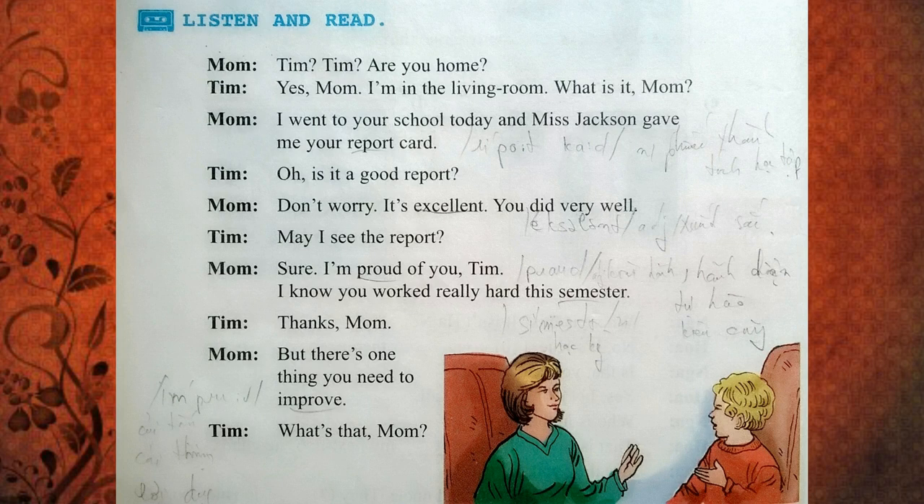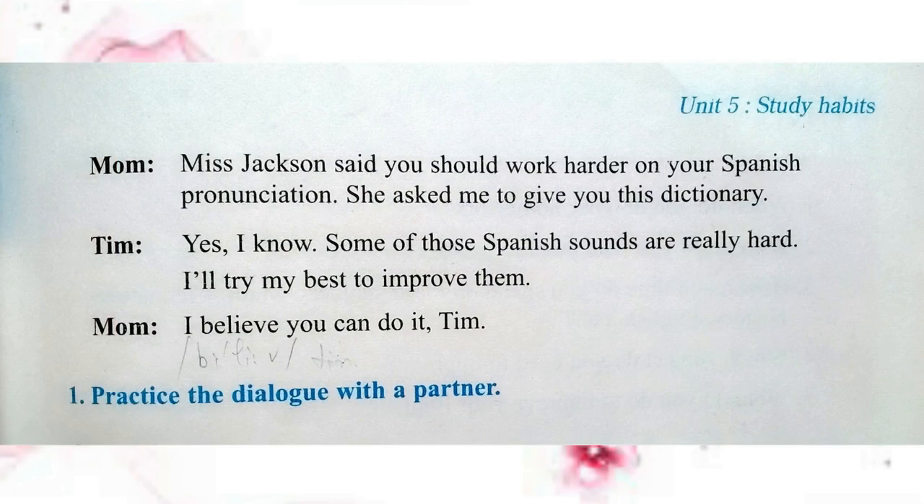But there's one thing you need to improve. What's that, Mom? Ms. Jackson said you should work harder on your Spanish pronunciation. She asked me to give you this dictionary. Yes, I know. Some of those Spanish sounds are really hard. I'll try my best to improve them. I believe you can do it, Tim.